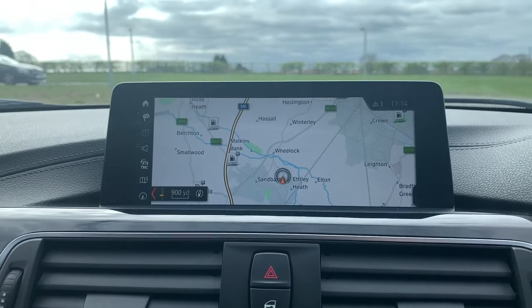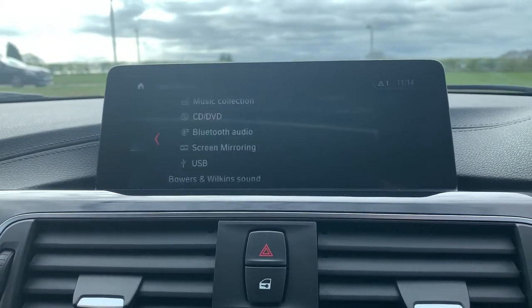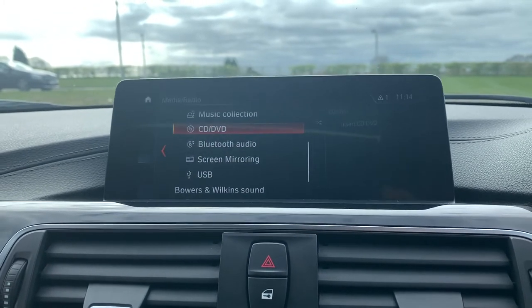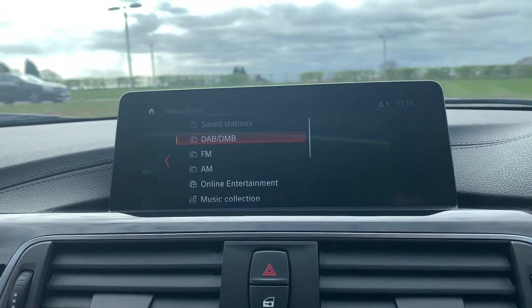We have satellite navigation in the centre as well as media connectivity including screen mirroring, USB, Bluetooth audio, CD, DVD, music collection, online entertainment, AM, FM, and DAB radio.